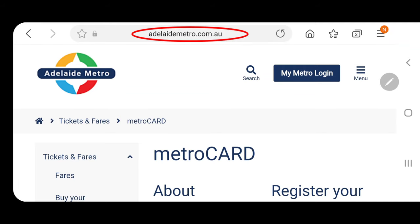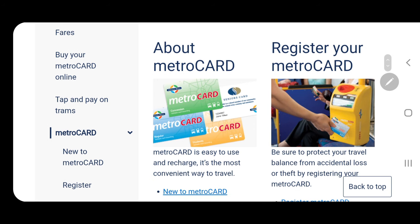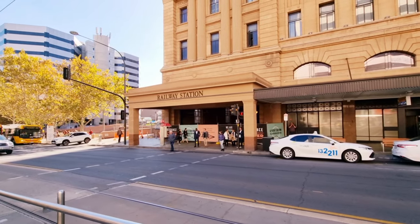If you want to know more about Adelaide Metro public transportation, just Google 'adelaidemetro.com.au' and you can see the different types of metro cards available. You can also buy a metro card and reload it online. Now I'm here at Adelaide Railway Station and I'd like to show you how to buy an Adelaide Metro ticket.